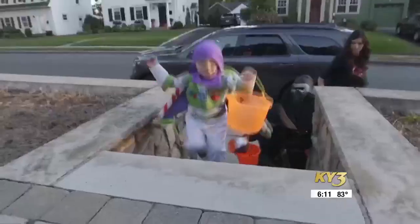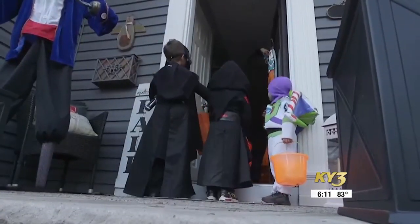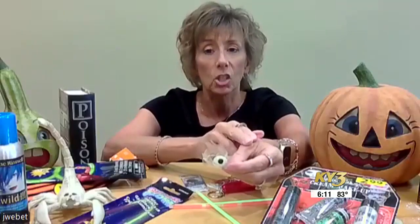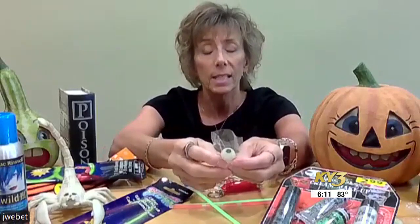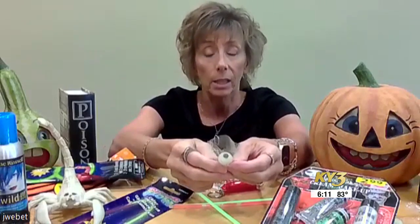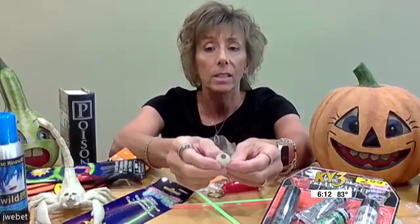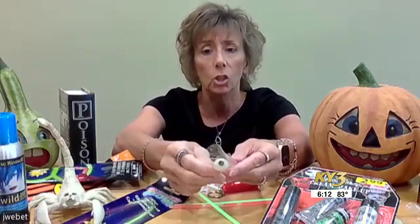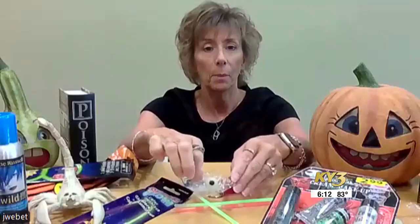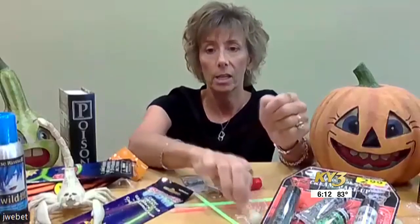If you have really small kiddos, avoid tiny spiders or eyeballs. This is actually a toy — it's a gel, soft, squishy eyeball — but it can look like some of the gummy candies out there, like gummy eyeballs. It really doesn't chew easy or break down, so there is a risk of a child choking on this. My two-year-old would eat that. It looks just like a gummy eyeball I saw at Target the other day.